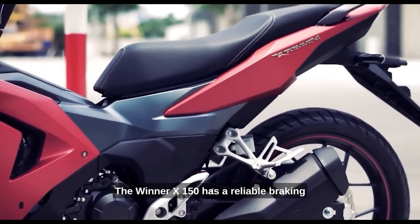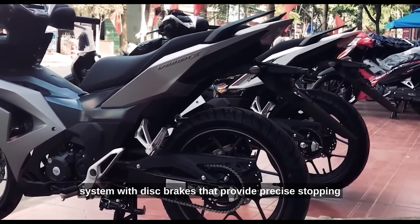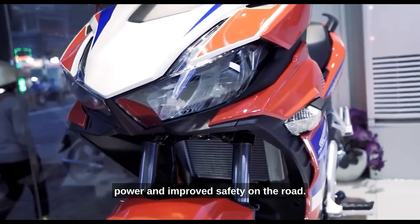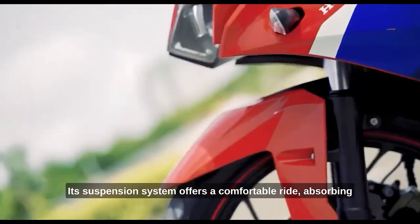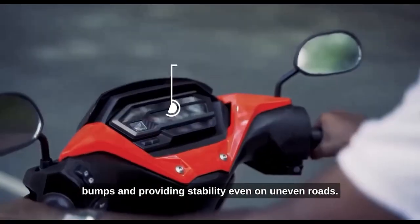The Winner X150 has a reliable braking system with disc brakes that provide precise stopping power and improved safety on the road. Its suspension system offers a comfortable ride, absorbing bumps and providing stability even on uneven roads.